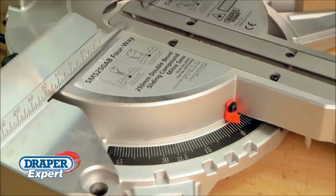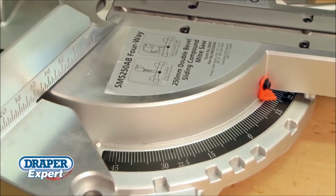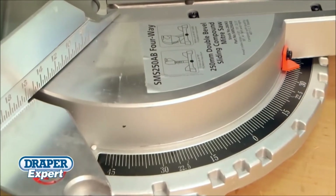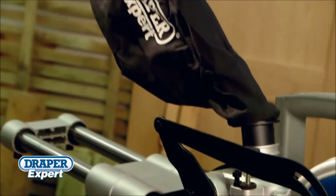Other features of these saws include pre-set left and right stops at 0, 15, 22.5, 30 and 45 degrees, as well as a depth stop and integral dust extraction.